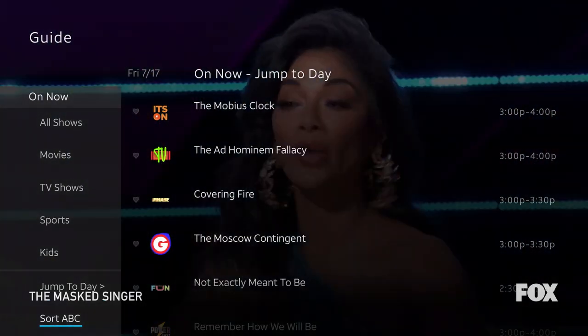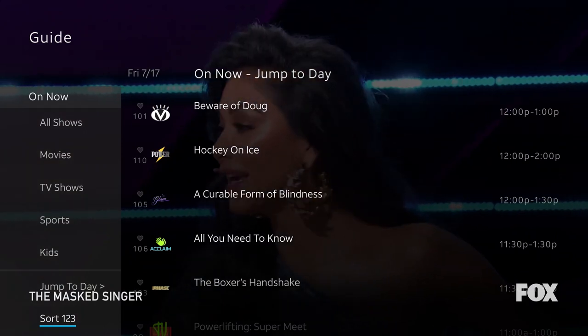Customizing your channel layout is easy — alphabetical, numerical, it's your call. And y'all came up with this all on your own.